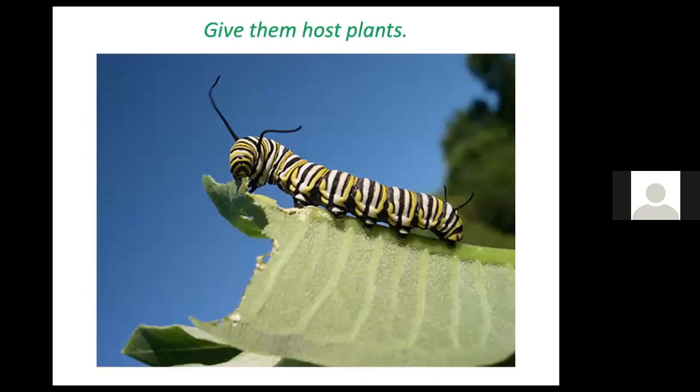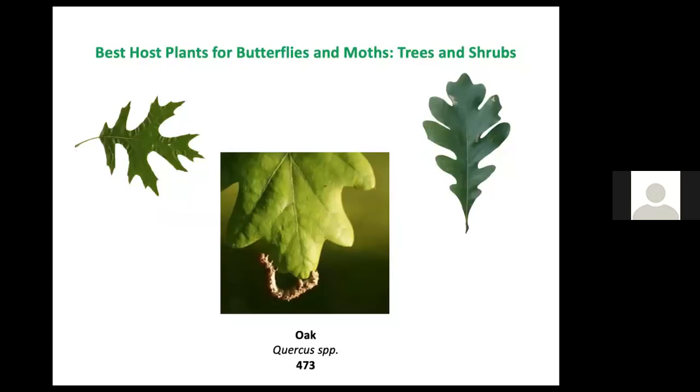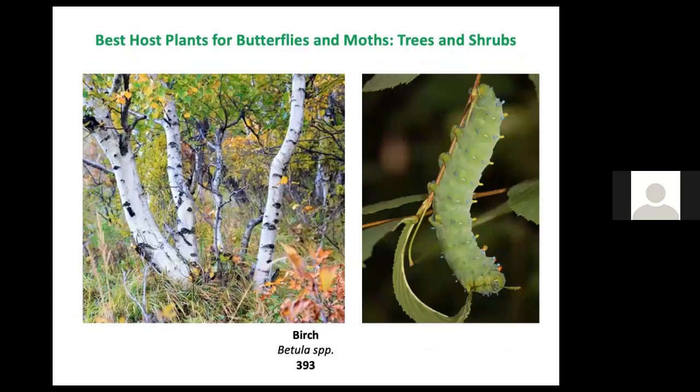Butterflies eat fruit, and it doesn't seem to matter if it's starting to go bad. Give them host plants — here are some of the best. Goldenrod is in first place, attracting 125 different kinds of caterpillars. Strawberries host 81. Sunflower, birdsfoot trefoil, and the list goes on. But nothing beats the trees: oak is a host plant for 473 lepidopteran species. The prunus genus — beach plum, cherry, and choke cherry — is not far behind. Willows and birch trees are also very valuable.